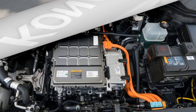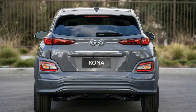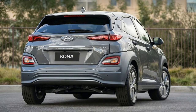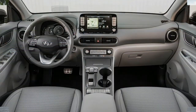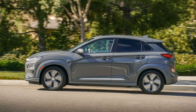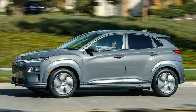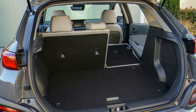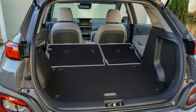The 2019 Hyundai Kona Electric goes on sale at the start of 2019. It will initially launch in California and other states with high electric vehicle sales. Although Hyundai plans to offer the Kona Electric nationwide, the automaker says the gradual rollout makes sense given that, according to its numbers, around 80% of all EVs are sold in California. Prospective buyers should consider whether their commute and access to charging infrastructure will work with the Kona Electric.